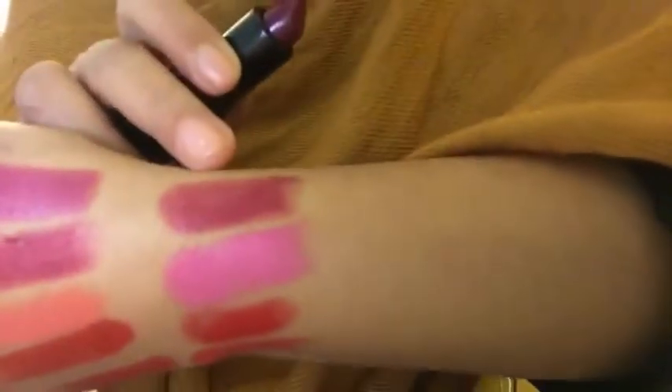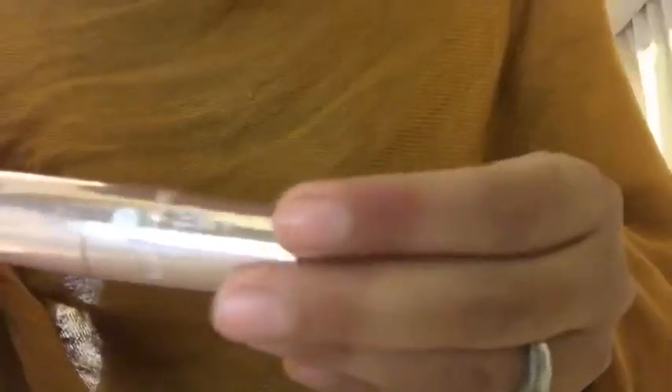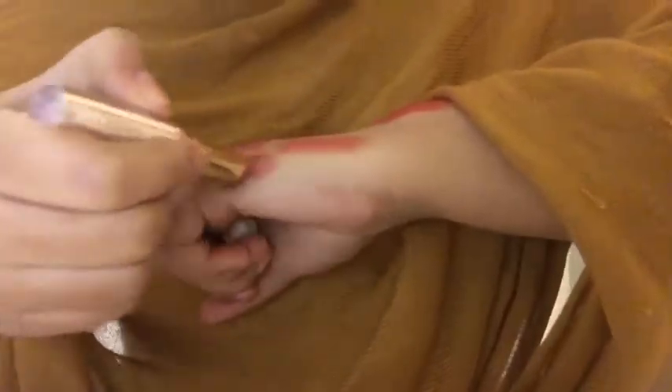Then I've got two lipsticks by Makeup Revolution — this one is in the shade Rebel with the Cause, and this one is in the shade Dazzle. Then I've got two lipsticks by Lakme.